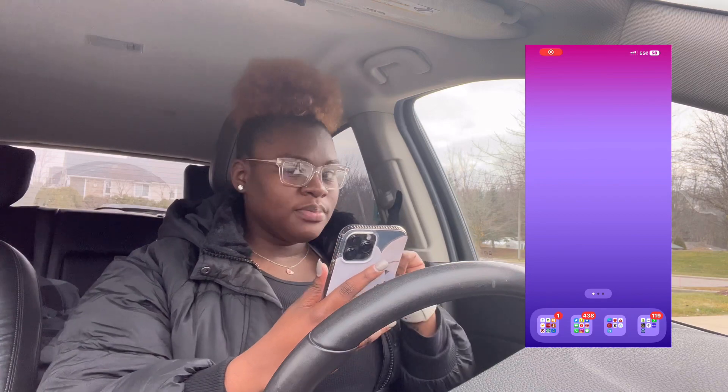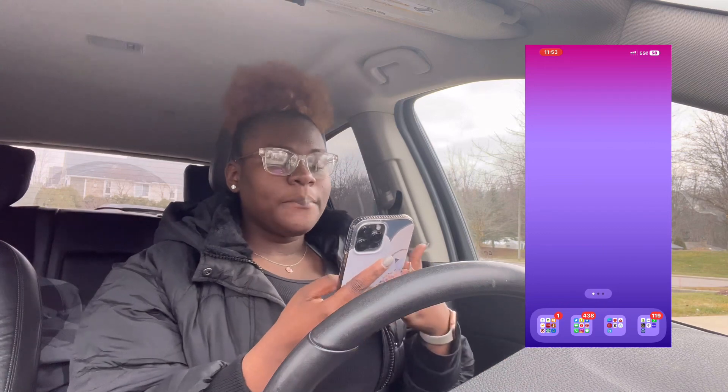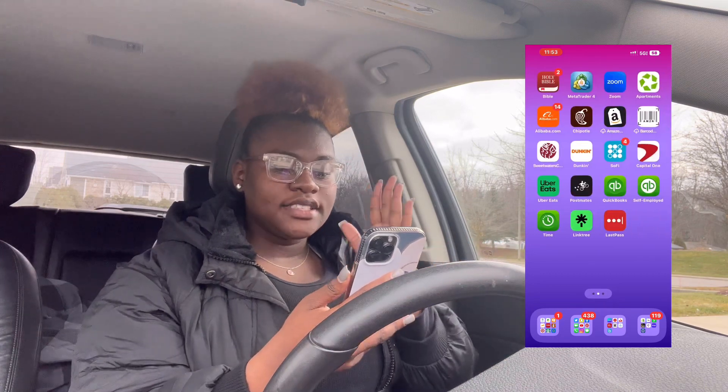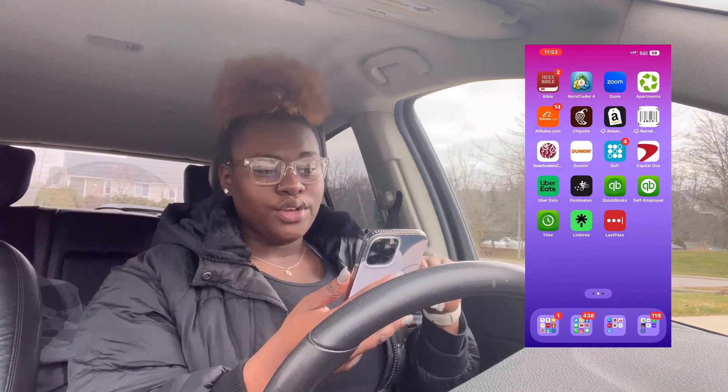My first page is always blank — always, always, always. I always keep it blank. Then you go over and this is a bunch of random stuff. We're gonna do a clean out of my phone because some of this stuff I don't even need or use anymore.